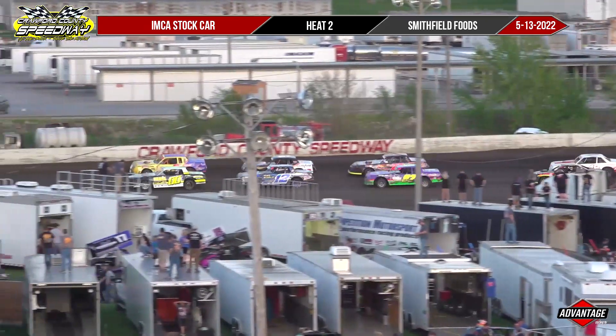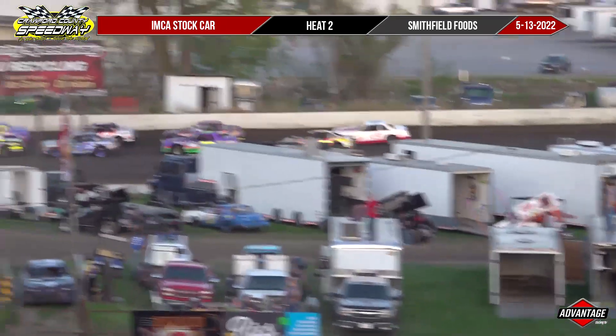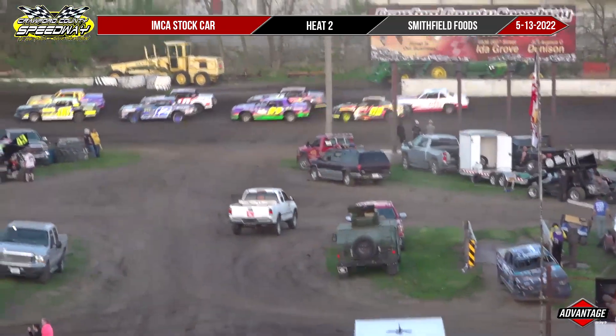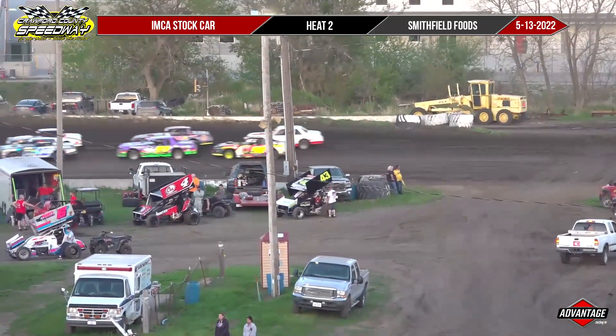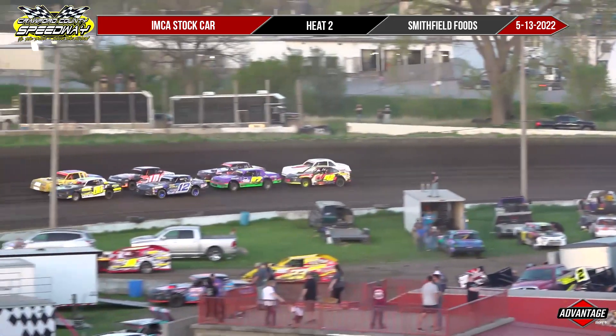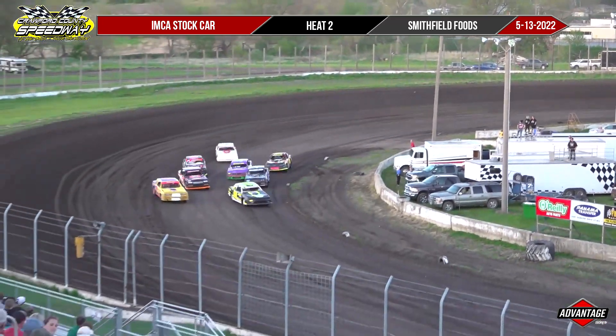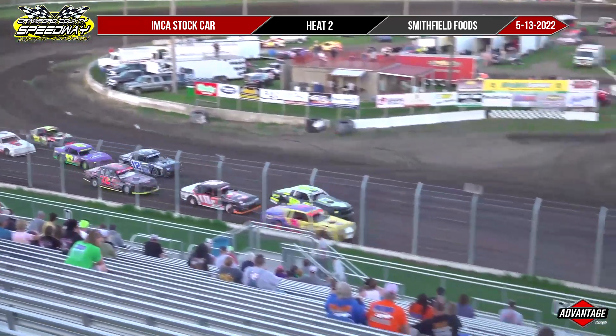Kimson doesn't quite know it yet because he hasn't been up here during the actual races, but we're spoiled up here when the boss man from Advantage Racing TV comes up. We've got a monitor to watch the action on, the close-up action and everything. You know who else is spoiled? Y'all are because we're stock car racing again.